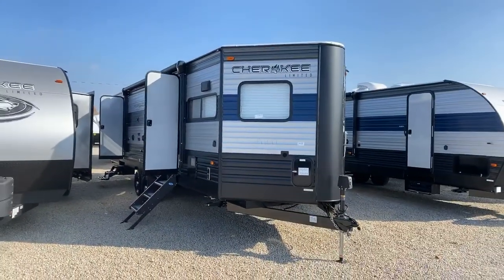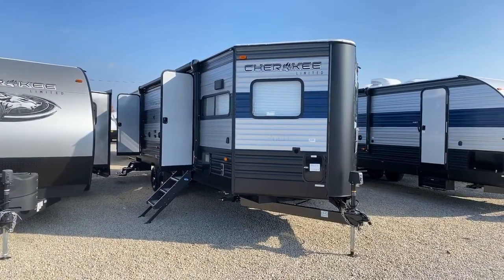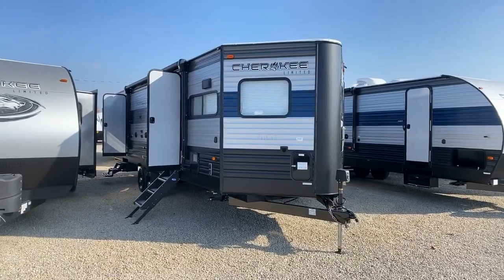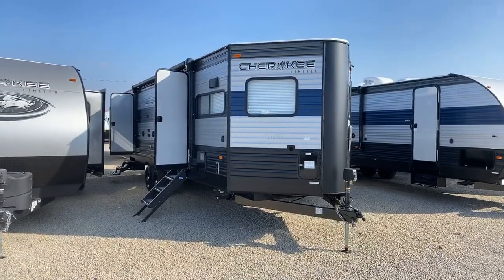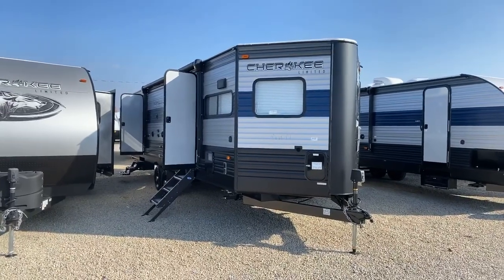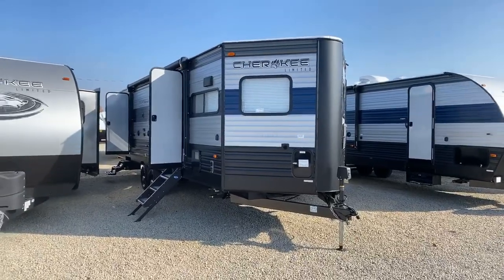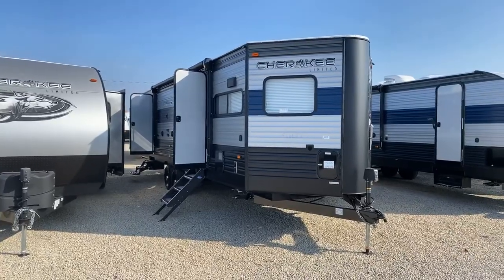This is the all-new 2020 Forest River Cherokee 274 VFK. It is a front kitchen travel trailer with two entry doors and a rear bedroom. A lot of customers come in asking for a rear bedroom so they can be away from the campsite road when sleeping. Typically in travel trailers and fifth wheels the bedroom is up front, but this one has the bedroom in the rear with its own door and a big kitchen up front, so if you're looking for a kitchen, this is the one.